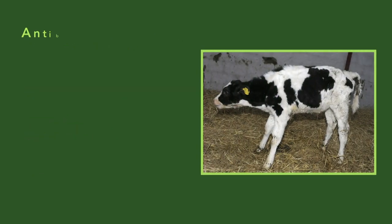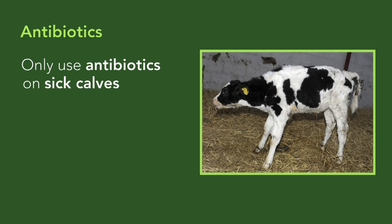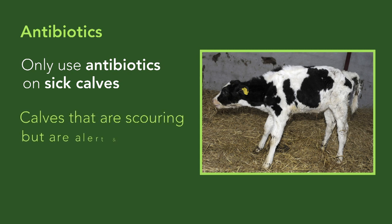Antibiotics should only be used in calves that look sick — so if they are dull and weak, or if they have a high temperature. Calves that are bright and alert in spite of having scour do not require antibiotic treatment.